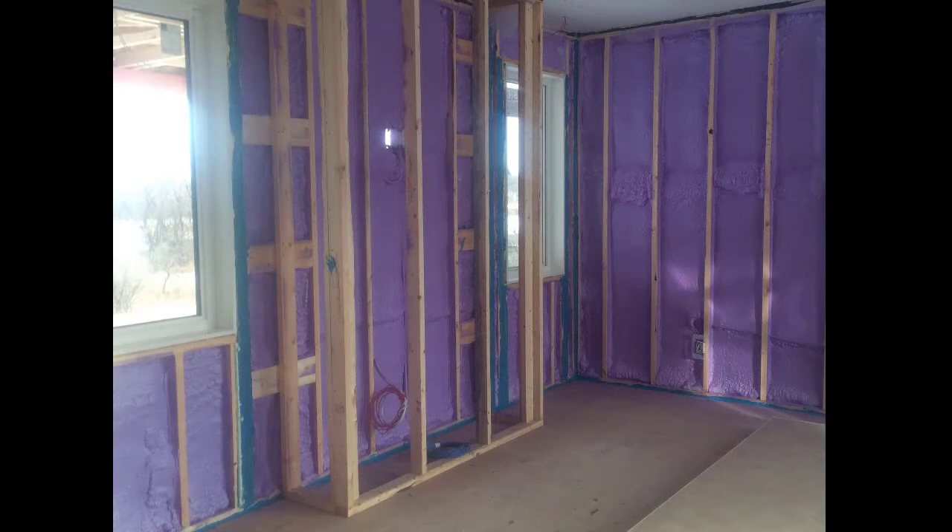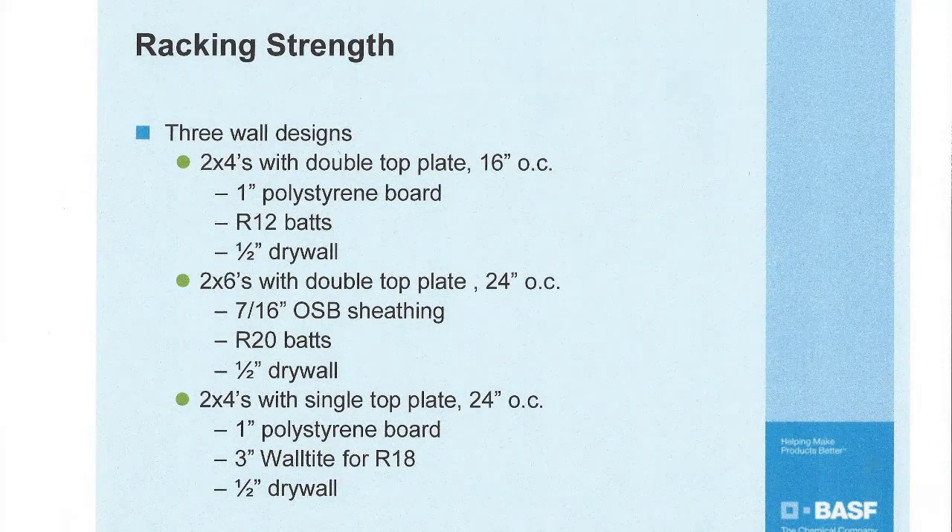Let's take a look at the test report that shows data we can interpret to see just how strong the foam is. Here are the wall assemblies that were constructed: first, a 2x4 wall, 16 on center spacing with a double top plate; then a 2x6 wall, 24 on center spacing with a double top plate; and last, a 2x4 wall with a single top plate, 24 on center spacing, and three inches of foam. The first two walls received batting.